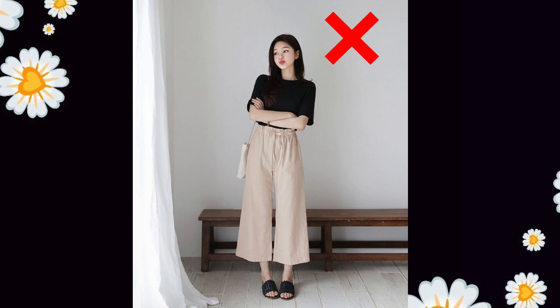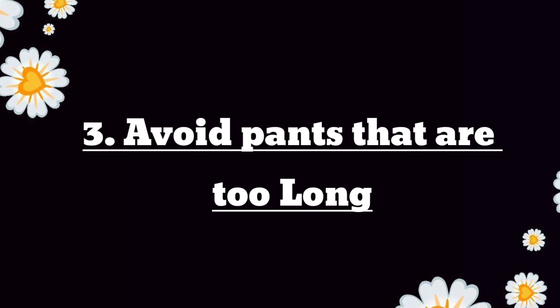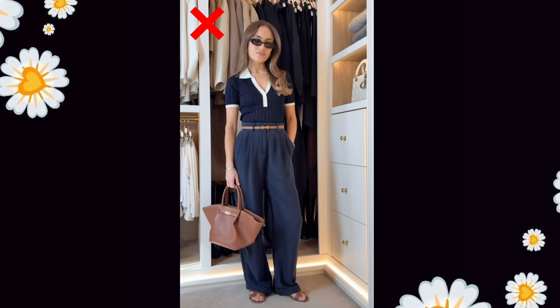Therefore, you should wear full-length pants, which will make your legs look long. If you want to look tall, you should keep your upper body short and your lower body long. Many girls make the mistake of keeping their pants too long.